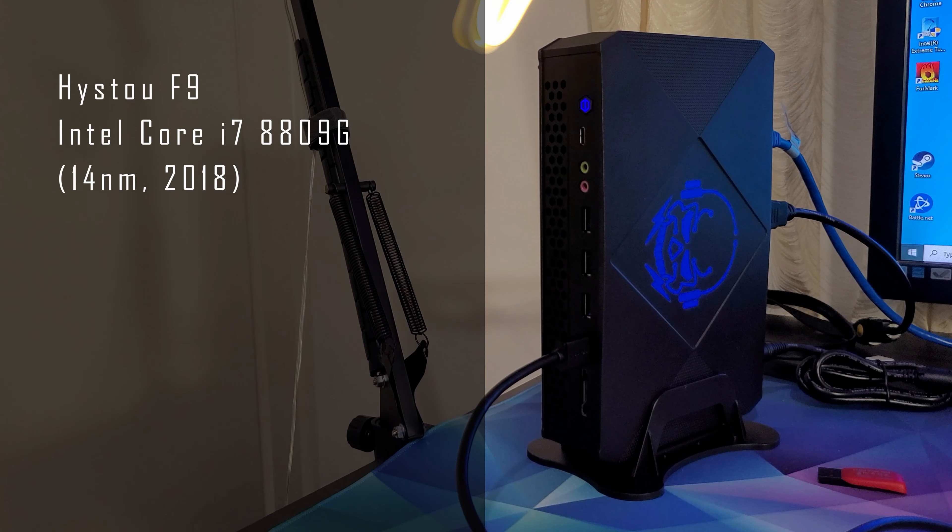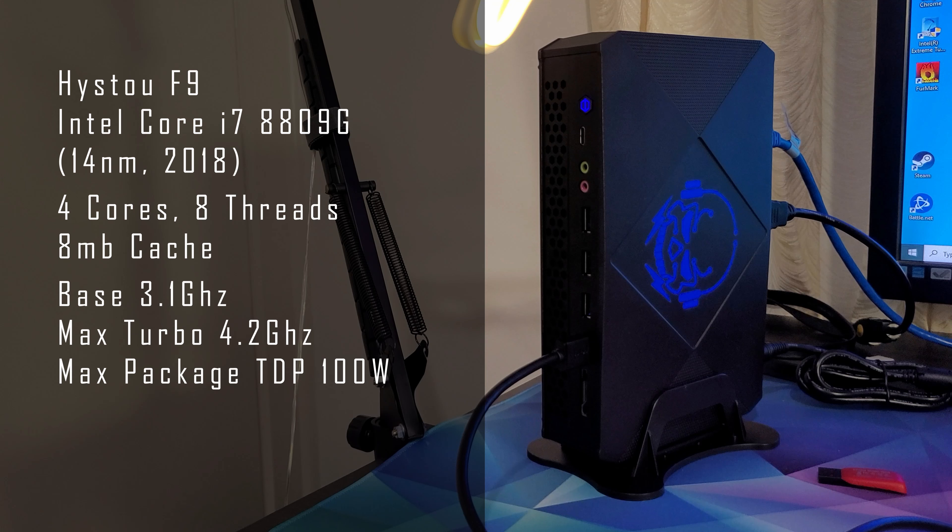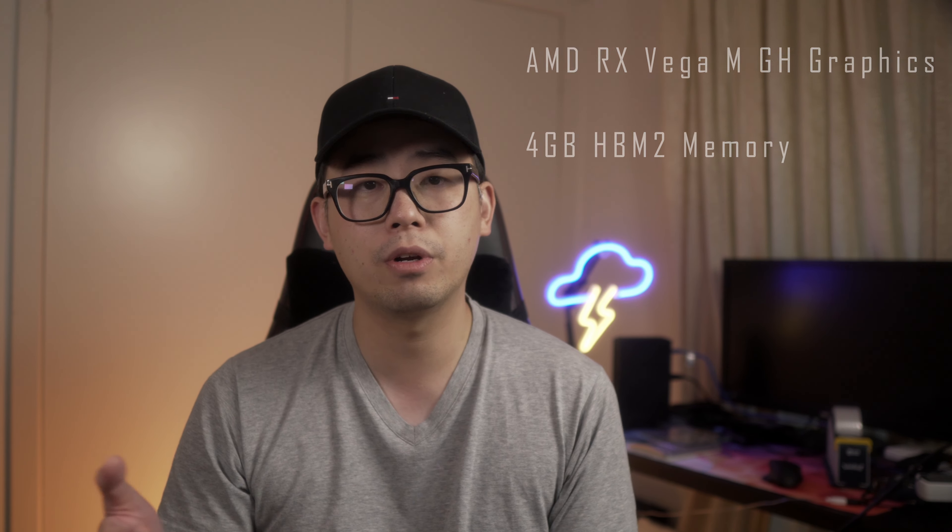The first PC I have is the Heister F9. It has the Intel i7 8809G on the 14nm process, released in 2018. It has 4 cores and 8 threads, 8MB of cache, base frequency of 3.1GHz, max turbo of 4.2GHz, and max package TDP of 100W. On the graphics side, the CPU is paired with the Radeon RX Vega MGH graphics which features 4GB of HBM2 memory.